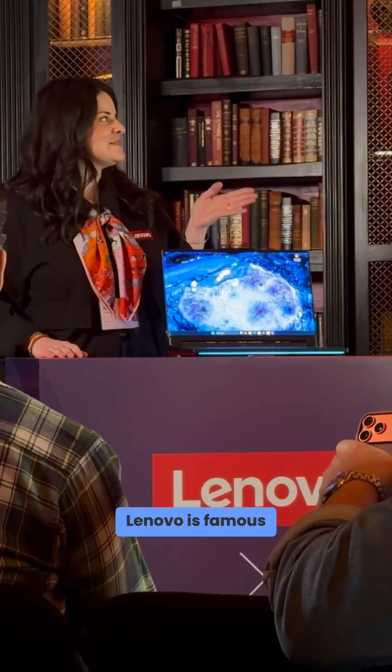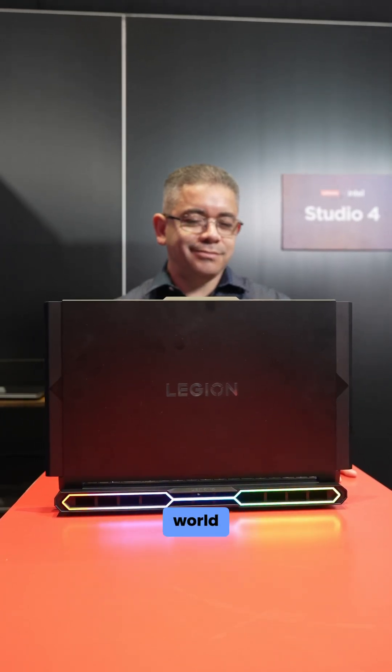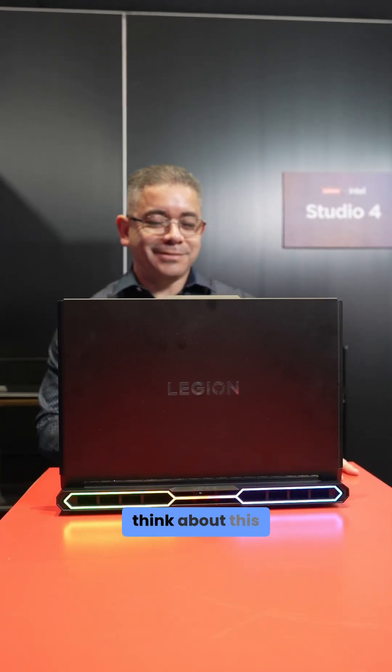Lenovo is famous for launching its concepts, so I genuinely cannot wait to give this one a try in the real world. I'm curious to know what you think about this in the comments.